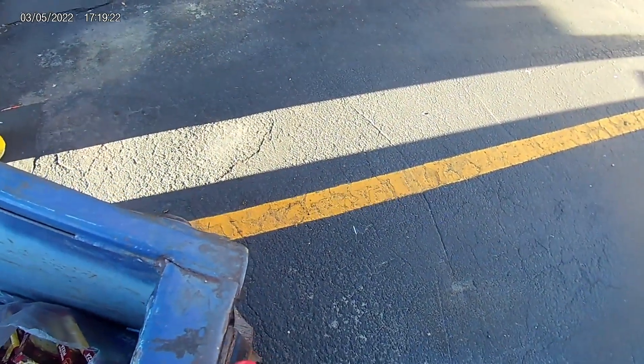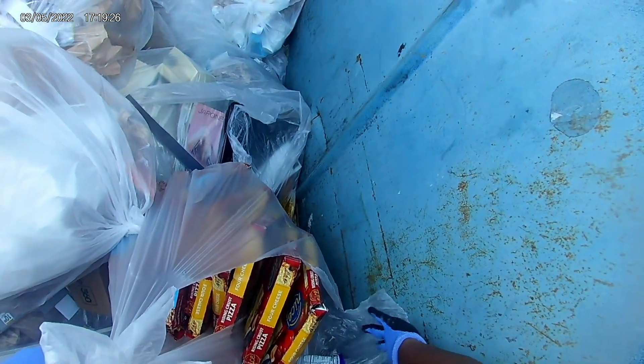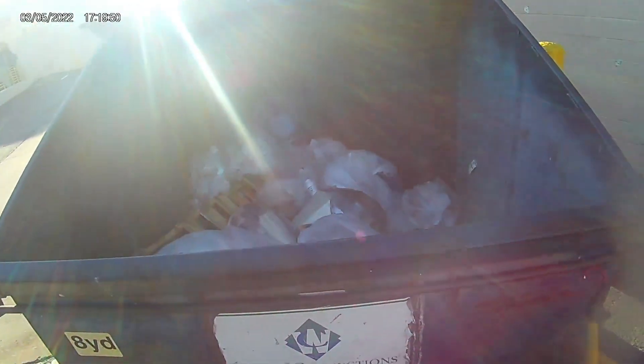First thing I see is a couple of boxes of pizza. It was heavy, but I was so determined to get it. Luckily, I always have my hook with me, so that helped.